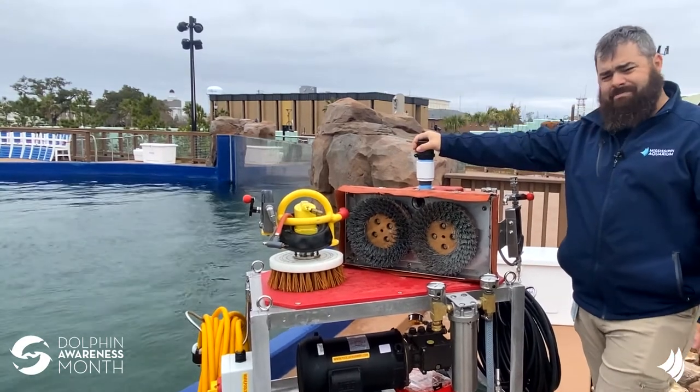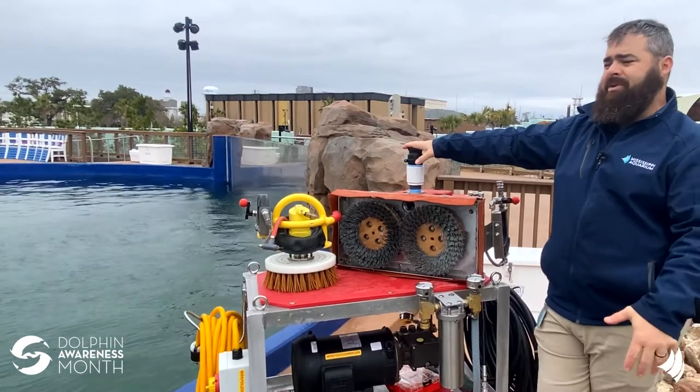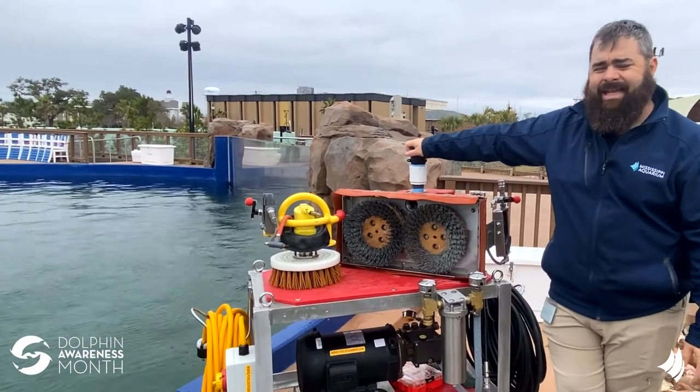We can also attach vacuum hoses to remove any heavy algae or detritus that may have settled in the pool since the last time we cleaned it.